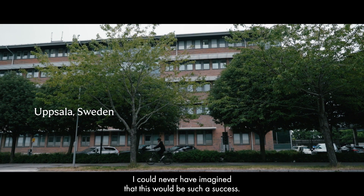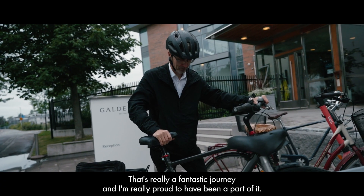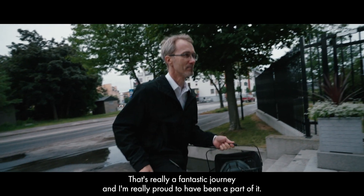I could never imagine that this would be such a success. That's really a fantastic journey that I'm really proud to have been a part of.